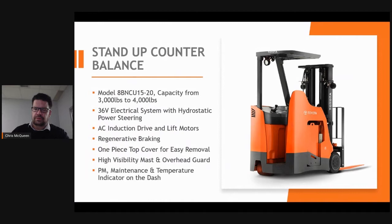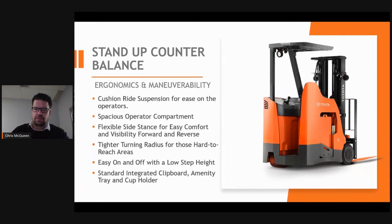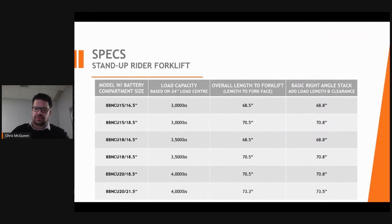The Toyota stand-up counterbalance is a good alternative to the three-wheel model. If your operators are getting on and off the forklift frequently, this may be a better option for their knees. From an ergonomic standpoint, it provides cushion-ride suspension for ease on the operator's feet and back. It has a low step height for easy on and off, and can be used in logistics for shipping and receiving, with large load wheels to get over dock plates and into trailers. It also provides a little more range to work in smaller areas and is like a reach truck without straddle legs.